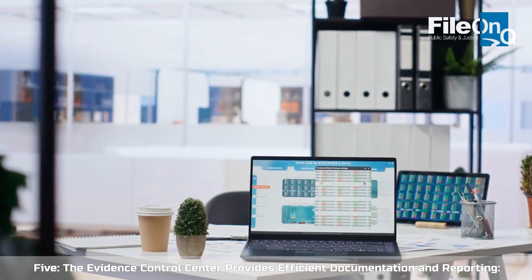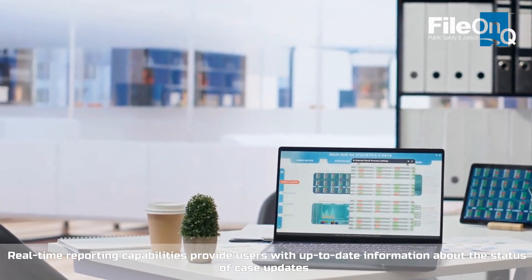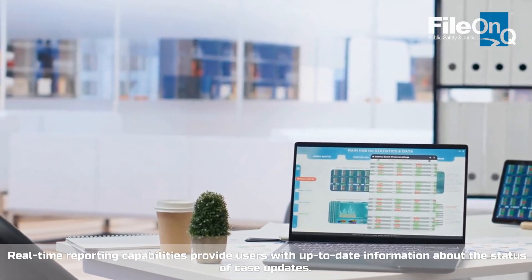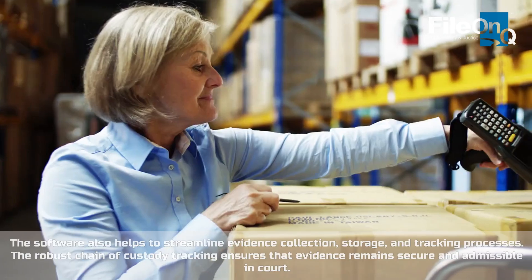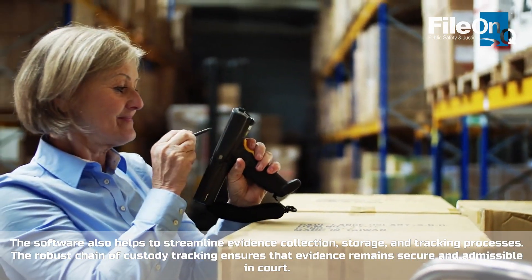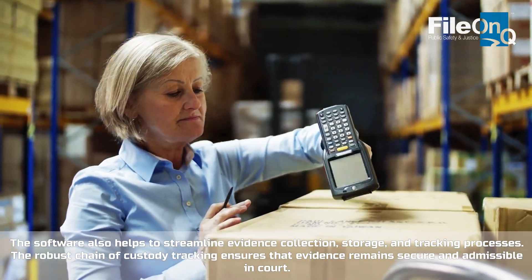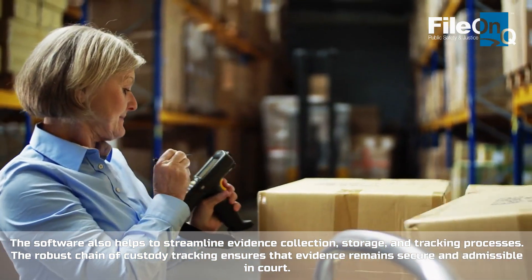The Evidence Control Center provides efficient documentation and reporting. Real-time reporting capabilities provide users with up-to-date information about the status of case updates. The software also helps to streamline evidence collection, storage, and tracking processes. The robust chain of custody tracking ensures that evidence remains secure and admissible in court.